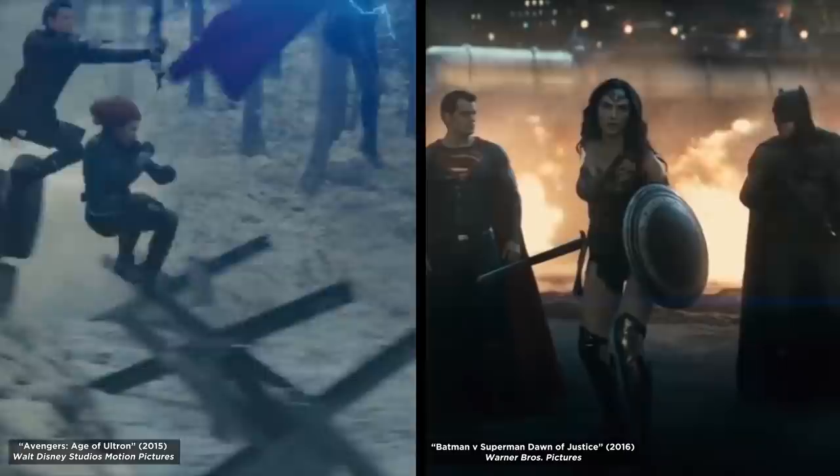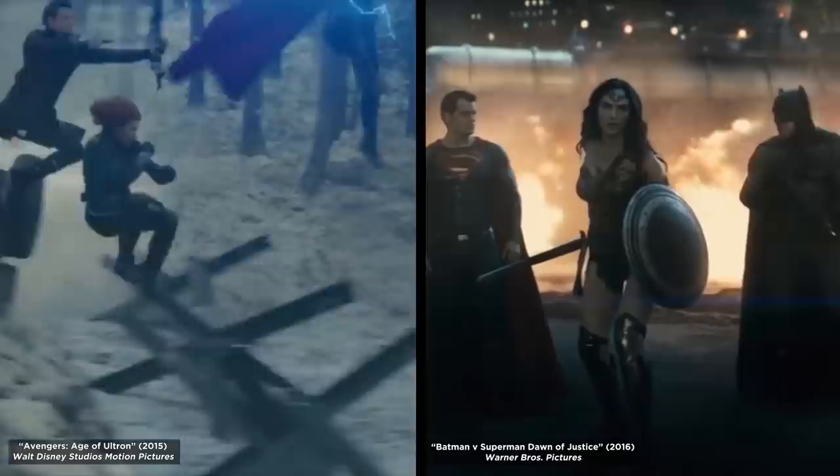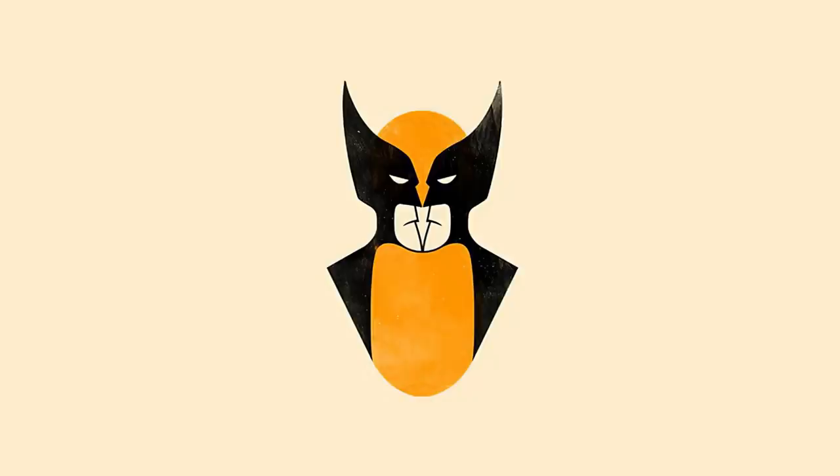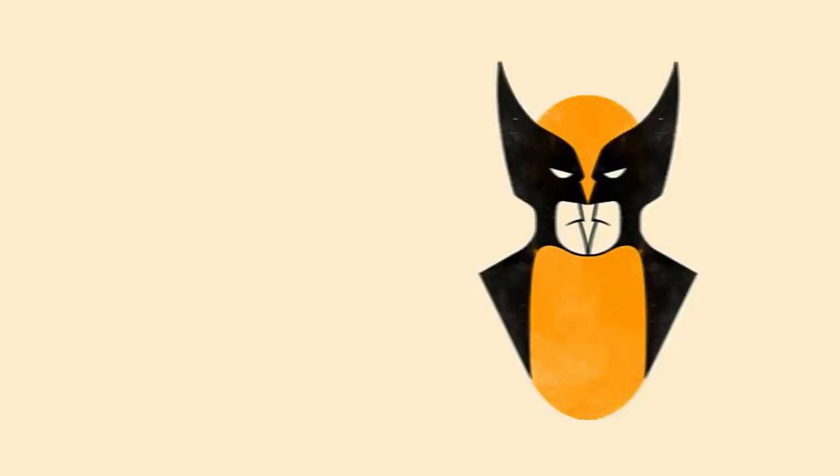Marvel and DC have been in competition over who owns the best superhero franchise since the dawn of time, and it's not very often we see a crossover between the two. But take a look at this trippy image of comic book Wolverine. Or is that Batman? Or should I say two Batmans? It's also confusing. Which superhero did you see first?